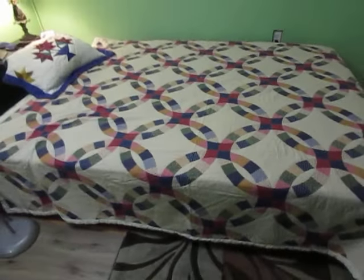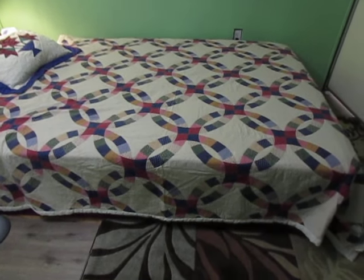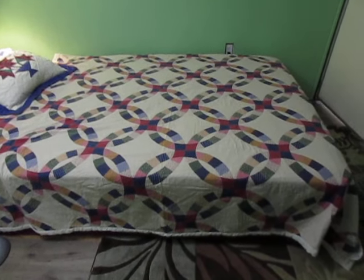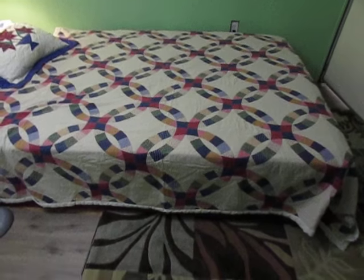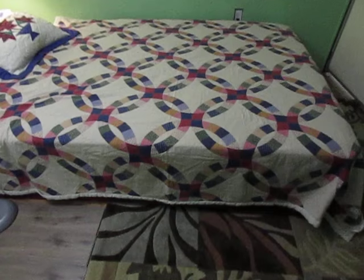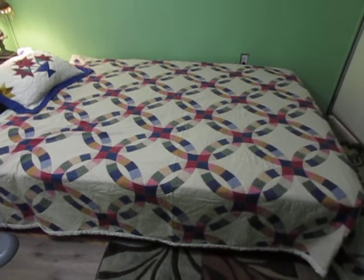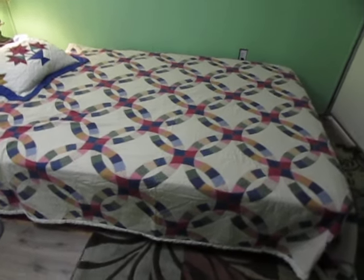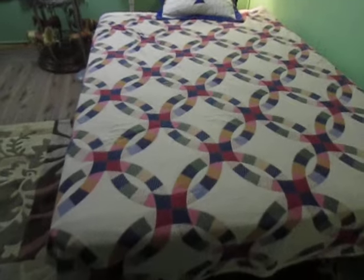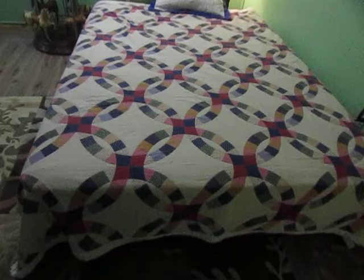Alright guys, here is my main score today. This is a hand-sewn quilt — not from Walmart, this was hand sewn. I don't know if it's an antique or how old it is. I guess it's called a wedding ring pattern. This is a queen-size hand-sewn quilt — $25.